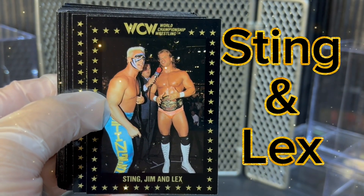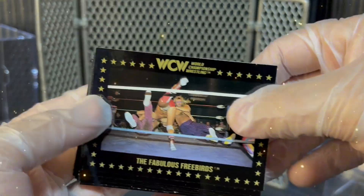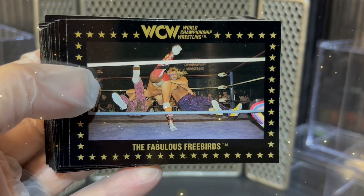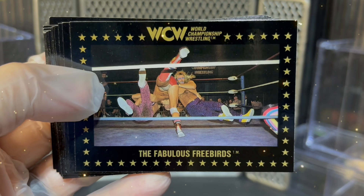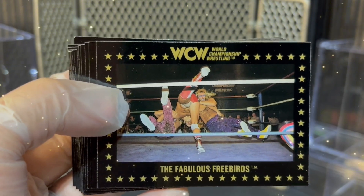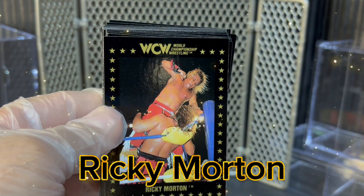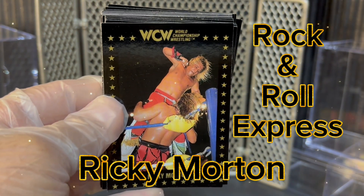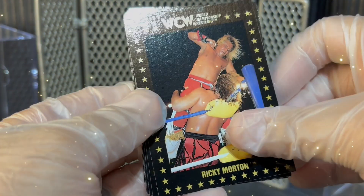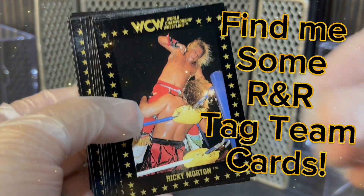Next, you've got Sting and Lex Luger with Jim Ross interviewing these two friends. Next, we have the Fabulous Freebirds. There are some really cool Freebird cards in this set. Back during this time, wrestling cards would feature more than one card of a superstar, so you're going to see multiples of the Freebirds, Flair, and Sting. Next, we have Ricky Morton of the Rock and Roll Express. Unfortunately, this was at a time where Morton was on his own — he would team with Tommy Rich a little bit in WCW, which kind of stinks for card purposes. Would love to have seen some Rock and Roll Express tag team cards; instead we'd just get Ricky Morton.